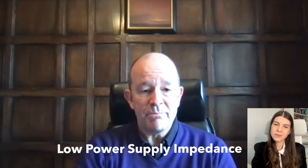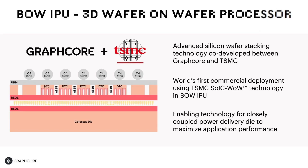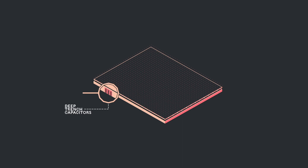Bonding two wafers like this allows for a very fine pitch of those bonds. In the BOW IPU, we use that fine pitch to achieve low power supply impedance between the capacitor wafer and the logic wafer. Power comes through TSVs — Through Silicon Vias. The top wafer integrates high-density DRAM capacitors, which helps speed up the clock because the dynamic charge doesn't have to travel all the way from the actual power supply — it comes from capacitors sitting right on top of the AI cores.